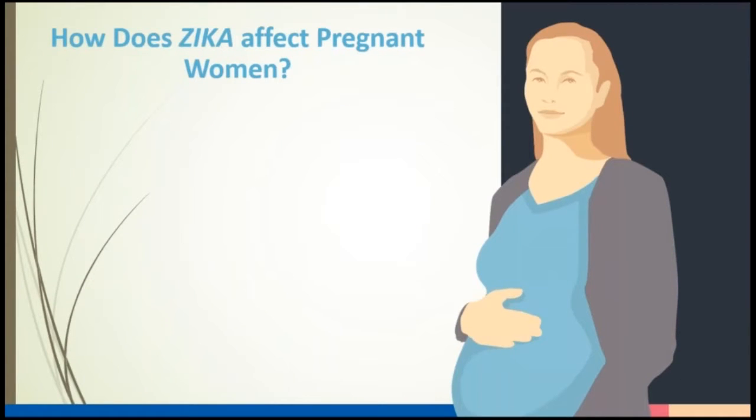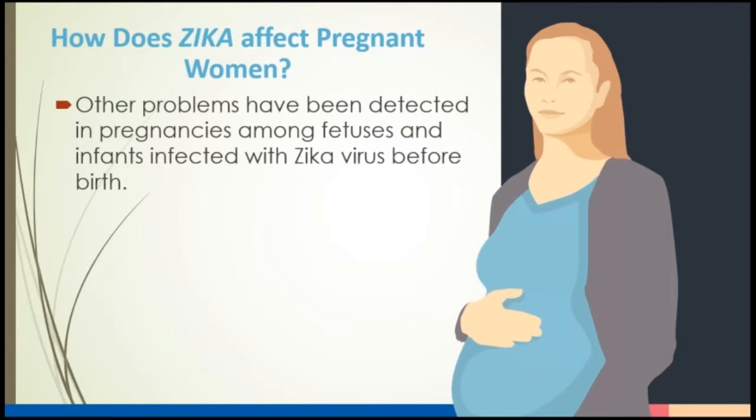Other problems have been detected in pregnancies among fetuses and infants infected with the Zika virus before birth. Scientists are now studying other health problems that Zika virus infection could cause. New evidence suggests that Zika may affect the joints of developing babies. Unfortunately, Zika virus has claimed the life of a Texas baby. The baby had microcephaly and died soon after birth.